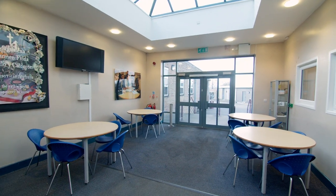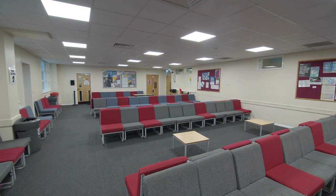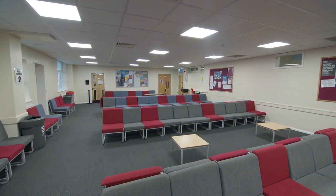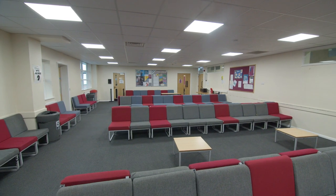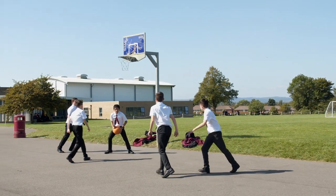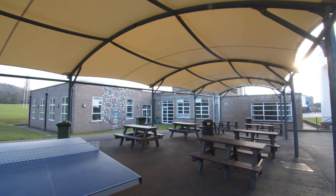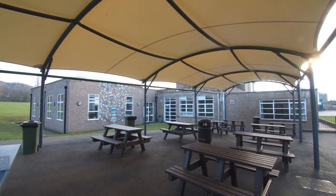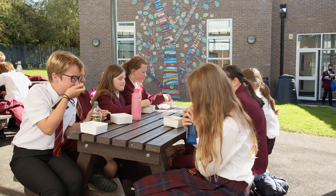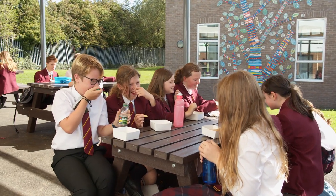There are areas around the school that students can go to — particularly our senior students — for private study and relaxation. Younger students can also go to areas to read and enjoy themselves. That's one of the great features of Cripps School: there are lots of nooks and crannies where they can go to learn, relax, and develop those crucial friendships that last a lifetime.